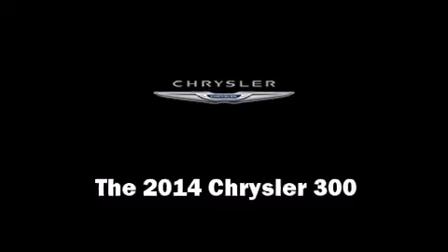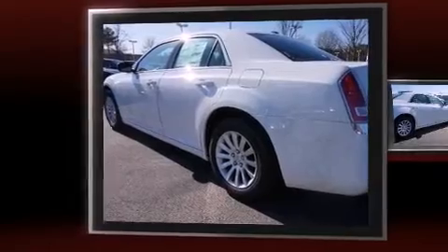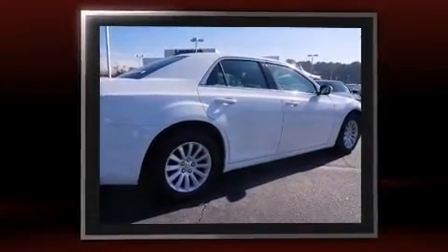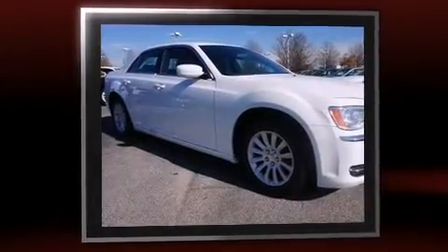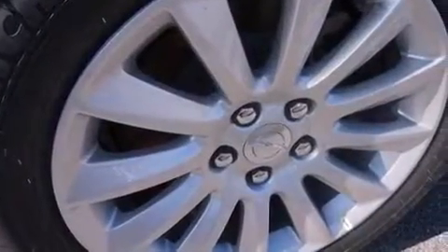The 2014 Chrysler 300 — this four-door, five-passenger sedan is waiting for you to take home. It features an automatic transmission, rear-wheel drive, and a refined six-cylinder engine.